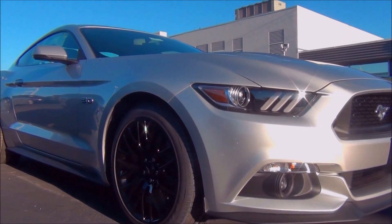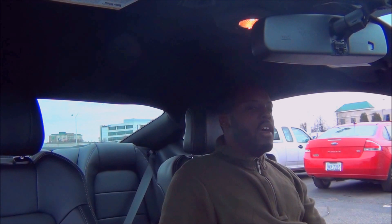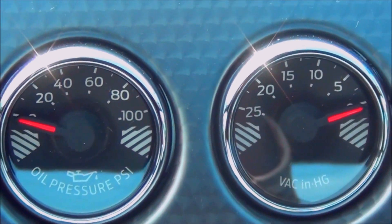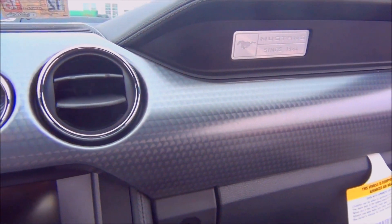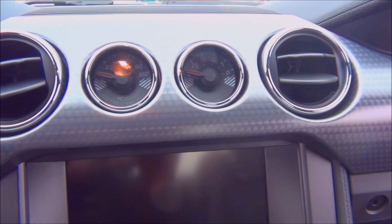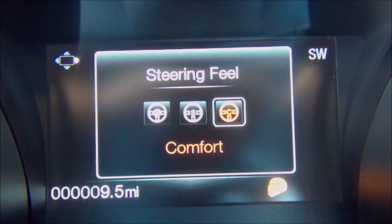Instead of Brembos, the EcoBoost variants get larger rotors. The last touches to the Performance Pack are subtle but make it that much cooler — you get two gauges: an oil pressure PSI gauge and a vacuum gauge. The last touch is what they call engine-turn aluminum trim, which has a nice brushed aluminum slash carbon fiber feel to it. Very nice place to be in this Mustang. On EcoBoost packs, the vacuum gauge is substituted for an always entertaining boost gauge.